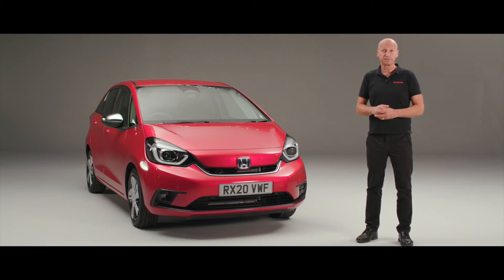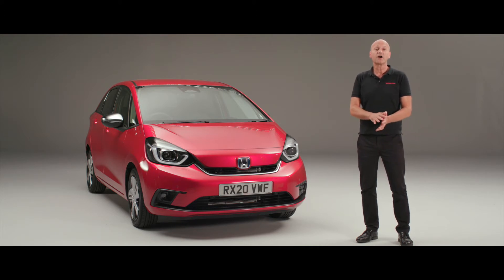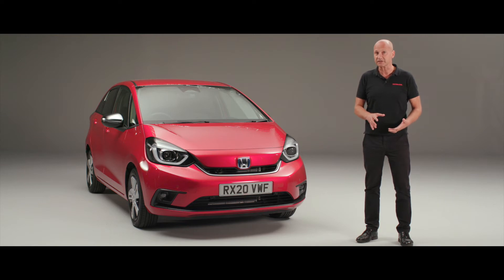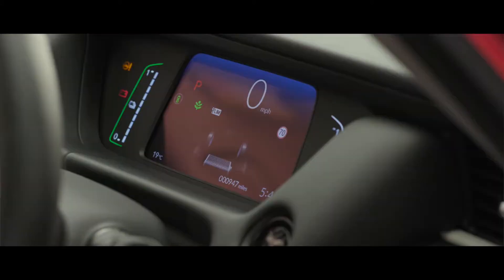The third mode is engine mode. In engine mode, the petrol engine is physically turning the electric motor to drive us along, and the car figures out what will give the best performance and economy in any given situation. This car has incredibly low CO2 emissions and really good fuel economy figures — the best we've ever had in a Jazz — because of the new hybrid power plant.